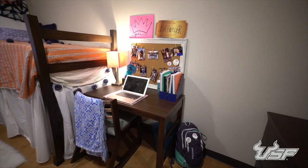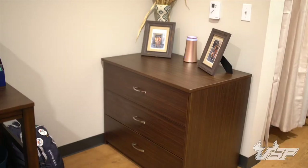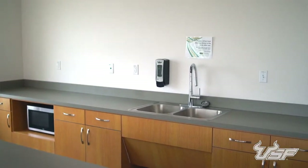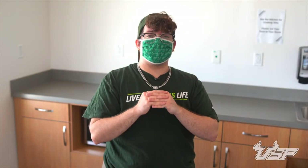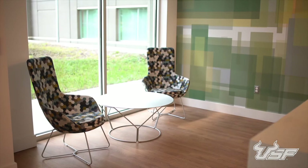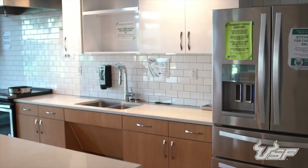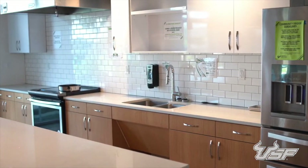Each room comes furnished with a bed, desk, chair, and dresser. A large window in each room lets you enjoy plenty of natural light. There are kitchen areas on each floor with a microwave and sink for convenient cooking and clean up. Each building in The Village has a unique ground floor lobby with common areas and a full kitchen that includes a stainless steel fridge, oven, stove top, and sink.